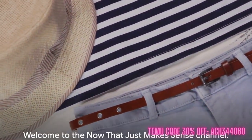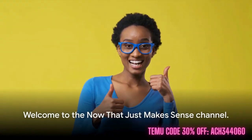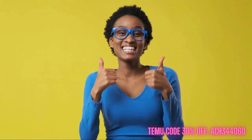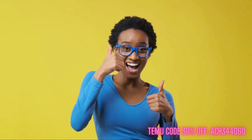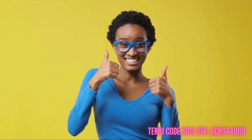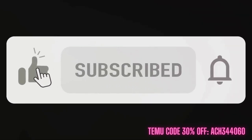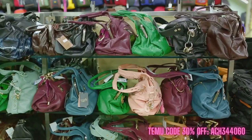We truly appreciate your time spent watching this video. If you enjoy it, we'd love for you to express that by hitting the like button. We also urge you to interact more with our channel by subscribing and turning on notifications so you're always in the loop about our recent uploads. Now without further ado, let's dive right in.